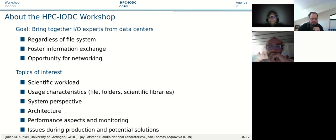In this workshop, our goal is to bring together I/O experts from data centers regardless of file system, to foster information exchange and give opportunity for networking. Topics of interest include scientific workloads and usage characteristics in terms of accesses on file systems or scientific libraries, the system perspective including architectures, performance aspects, monitoring, and issues during production with potential solutions.